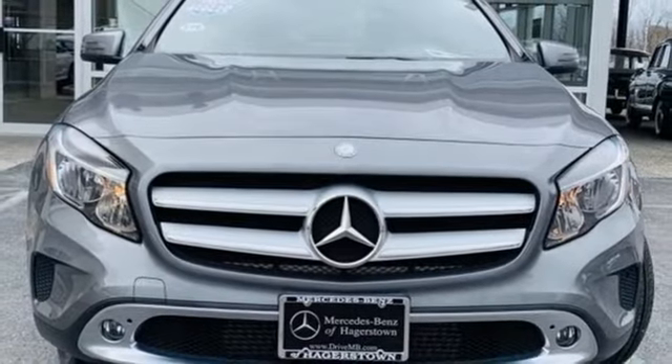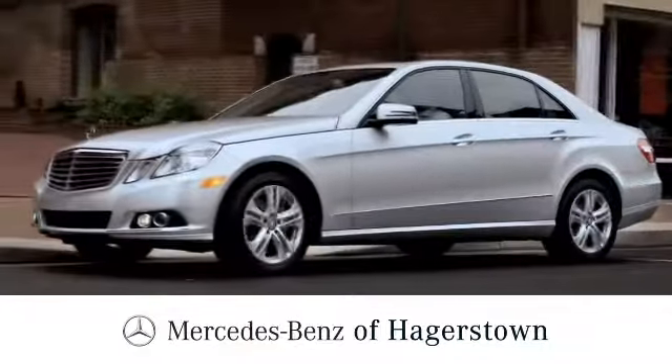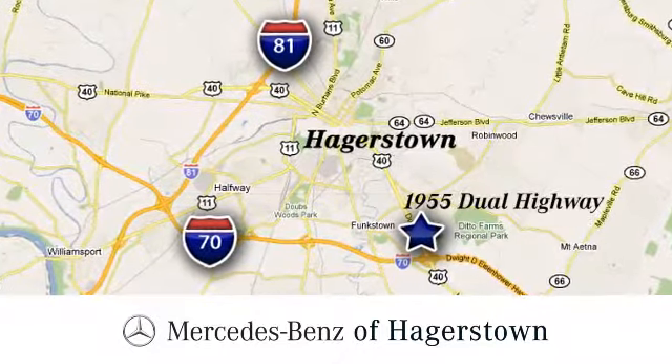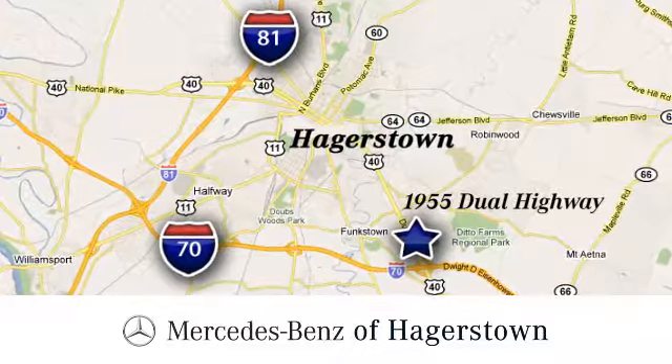You'll never know till you try. Test drive it today at Mercedes-Benz of Hagerstown — experience uptown luxury, hometown service. Come see us today. We are conveniently located at 1955 Dual Highway in Hagerstown, Maryland.